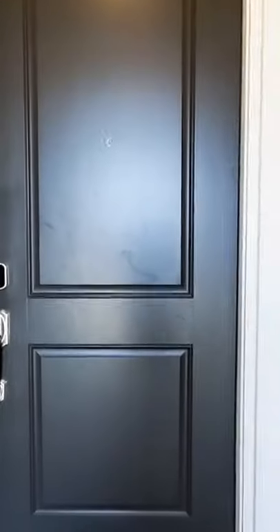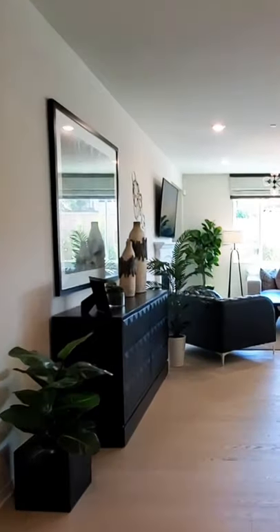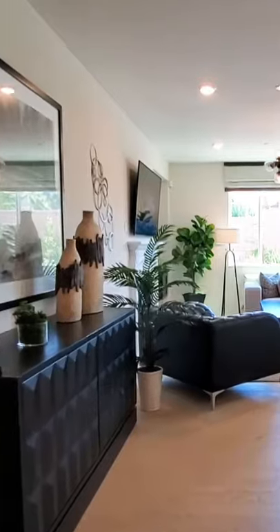Today we are in the community Citrus Trails, which is in Loma Linda, California. We will be viewing the Valencia Residence 4 model, which is a two story home by Lennar Homes, showcased with optional builder upgrades.